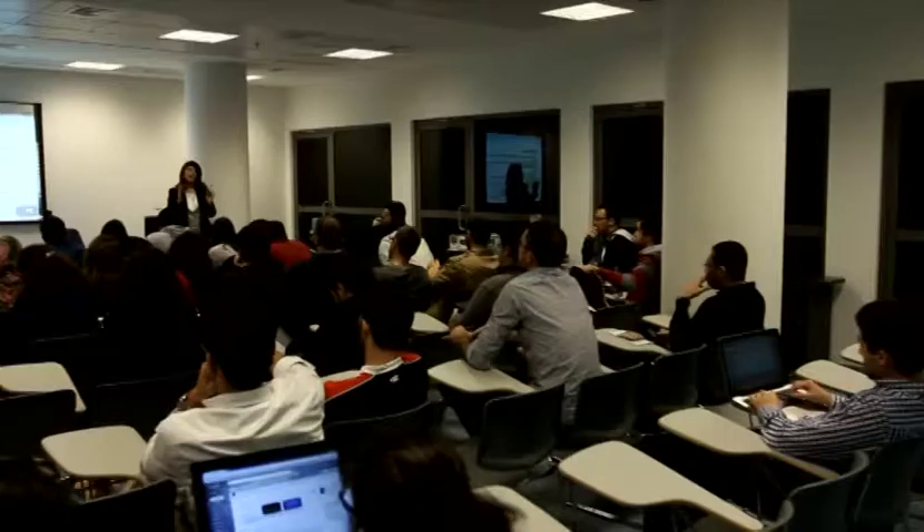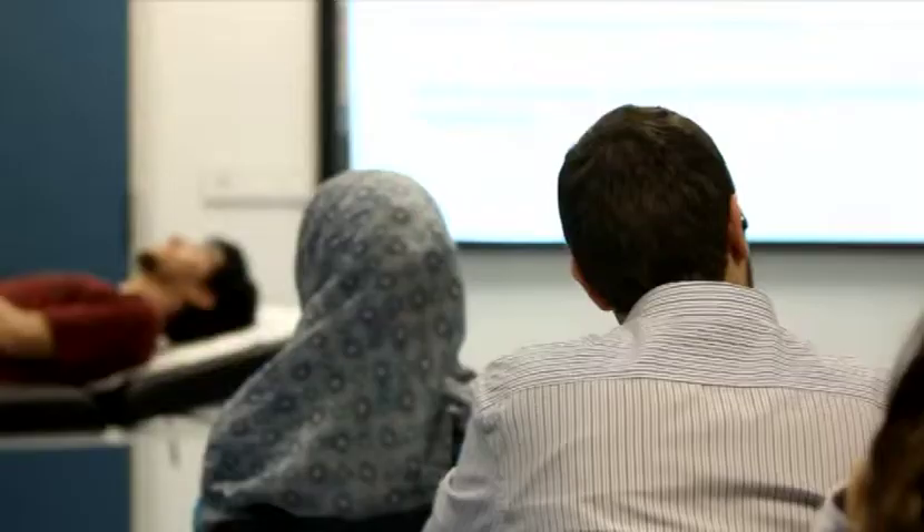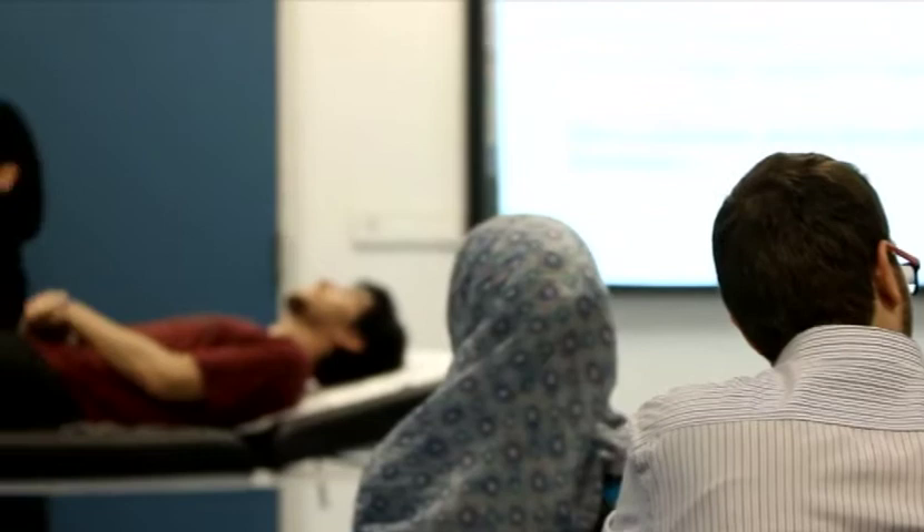The Clinical Skills and Simulation Center is one of the unique features here, distinguishing it from all medical schools in Lebanon and perhaps the region. The center is designed to prepare and assess students and trainees in the skills required for the practice of clinical medicine.